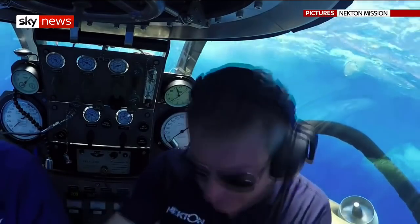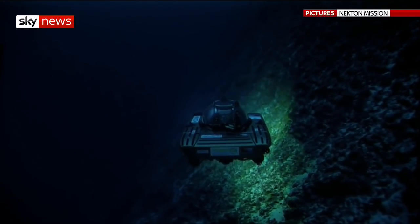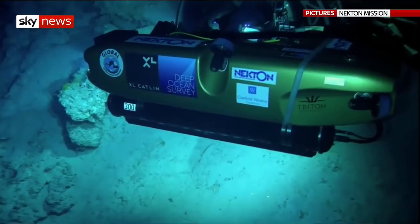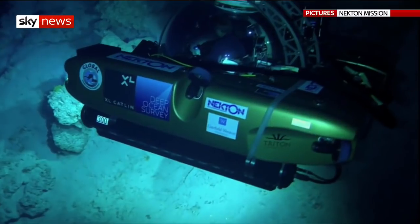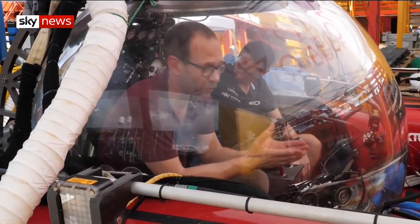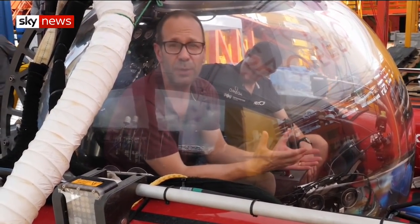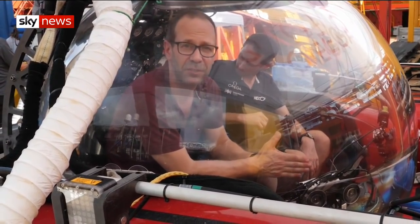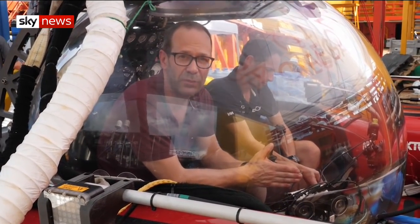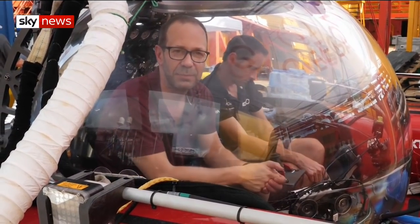Safety is paramount. The mothership on the surface can track the sub's depth and position. If there's a major power failure, there's emergency oxygen to last 96 hours underwater. We'll be going down to 300 metres, as far as this sub can safely go. At that depth, the pressure is immense — equivalent to a jumbo jet pressing on your head — and our very survival depends on this bubble of acrylic plastic, 8 centimetres thick.